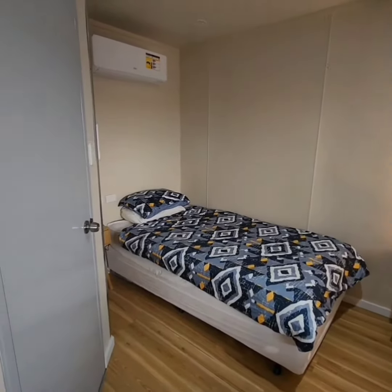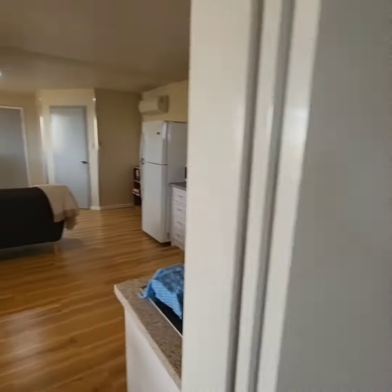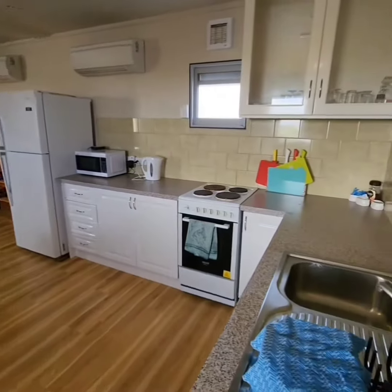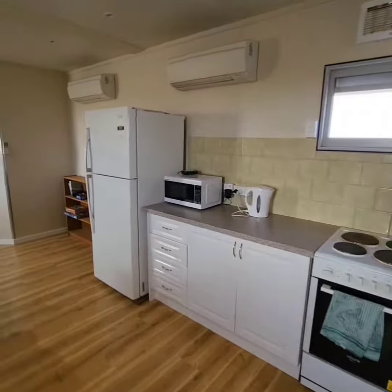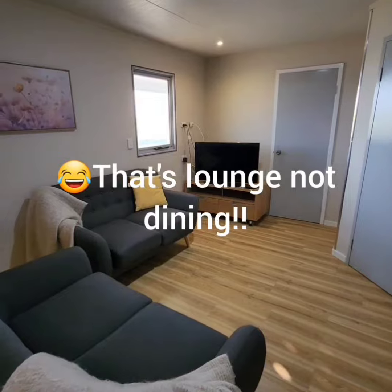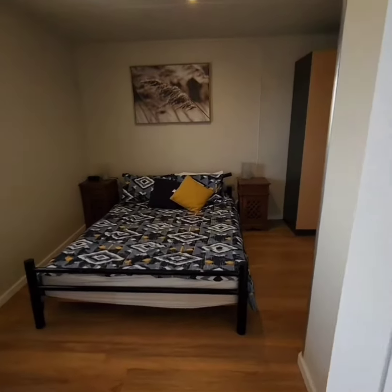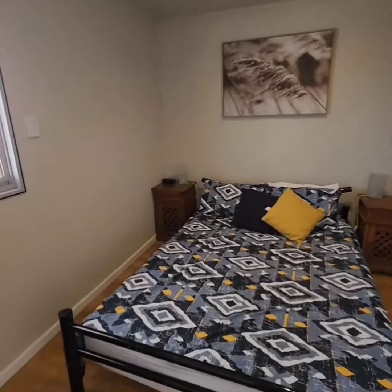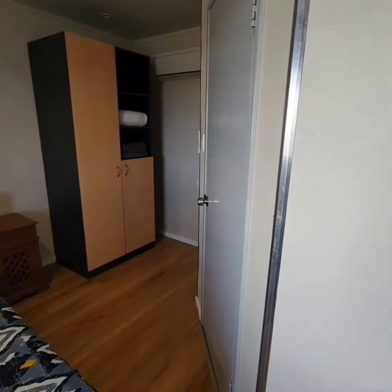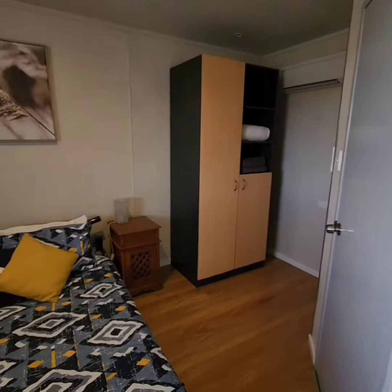There are two rooms: one with two single beds on one side, and a bathroom. Walking through the middle section, there's a dining room and a kitchen so you can do your own cooking. There's a nice big fridge and a little dining area with a TV. At the other end is another bedroom — a queen bed — and another bathroom on this side, meaning you can have a family of four or even two couples staying.